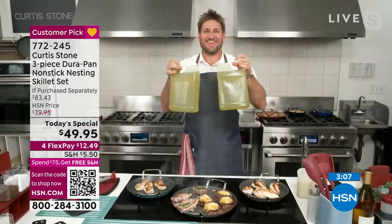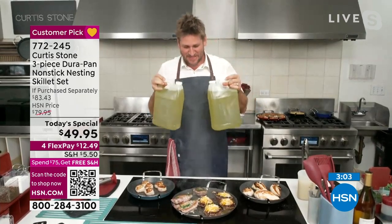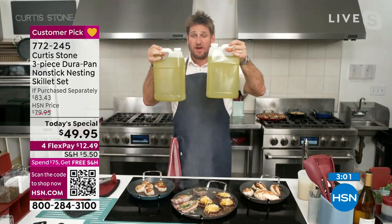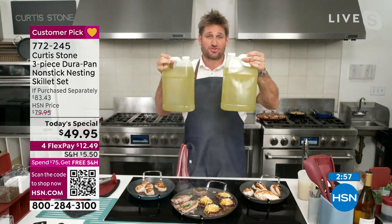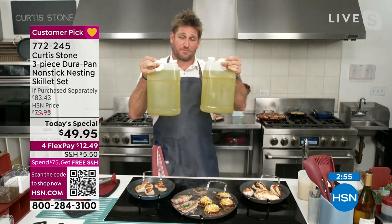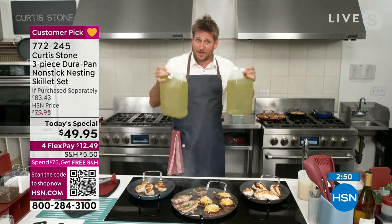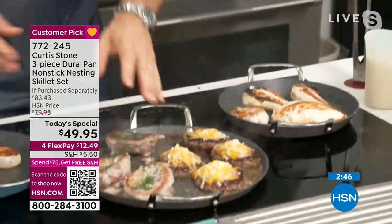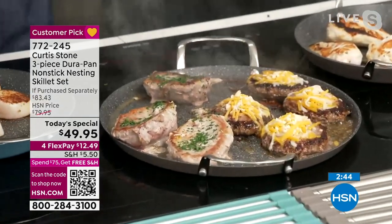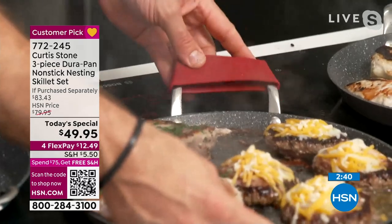Remember: $12.49 to get it home. If you open an HSN card, it's $9.95 to get it home. Chef, that just means I won't have to work out as hard. And whether it's chicken, burgers, or steaks — the gorgeous silicone handles are back in stock. They slide right on and come straight up to your trivet.